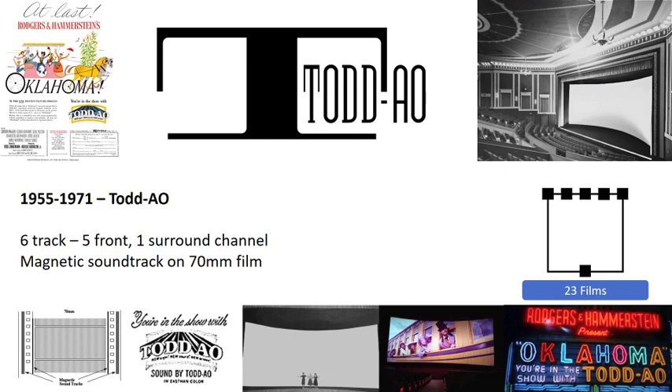Todd AO had only one surround channel but possessed the same five-channel array up front as Cinerama. While comparatively only a small number of Todd AO films were made, many received Academy Award nominations or awards, including the first Todd AO production Oklahoma, as well as the Academy Award for Sound winning films South Pacific and The Sound of Music.